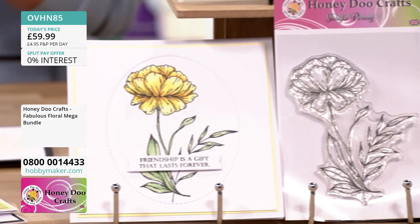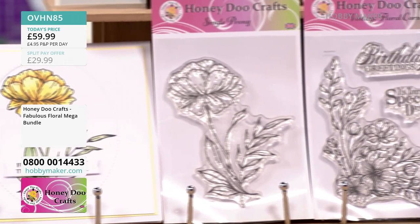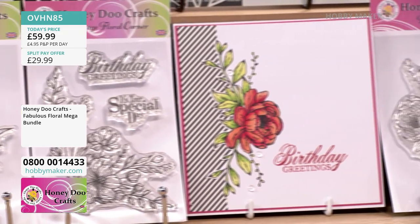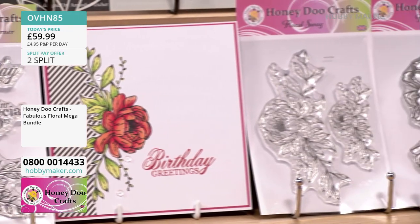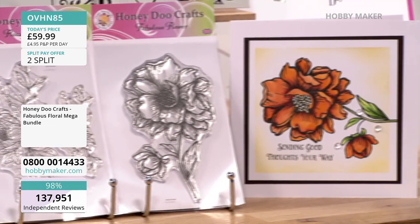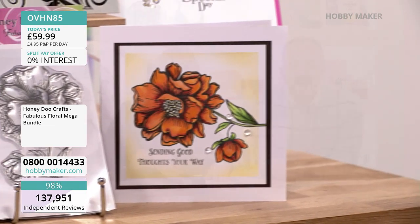You've also got four stamps in there: vintage, peony, floral swag, and the fabulous flower. So if you want to go for any of those individual items or the full exclusive bundle, now is the time to get your order in.